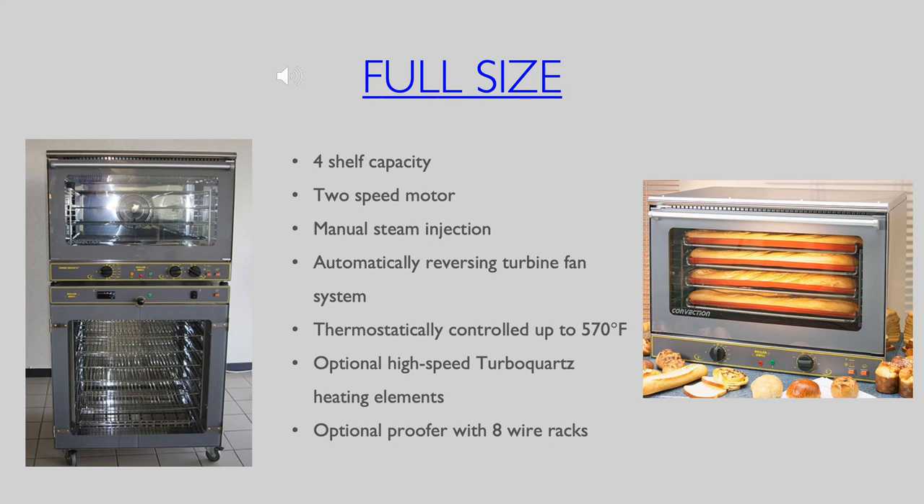A two-speed motor can be adjusted to a lower setting for more delicate foods. It also features a turbine fan system that reverses automatically every two minutes to assure that baking is done evenly throughout the oven.